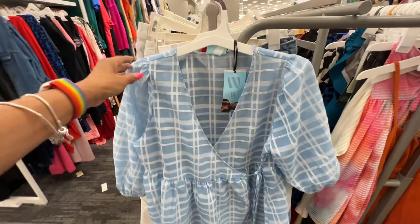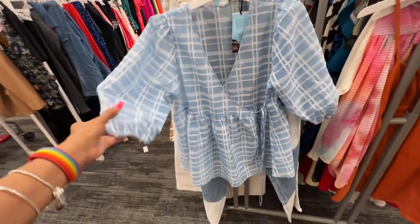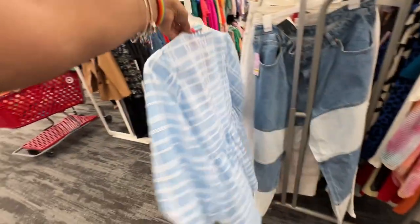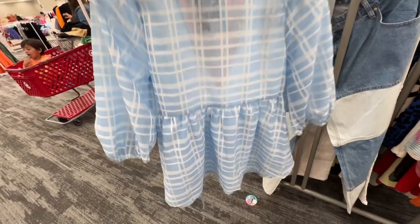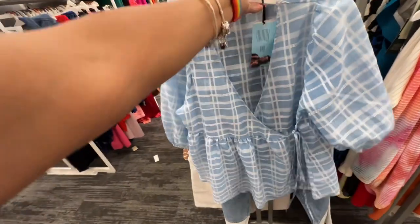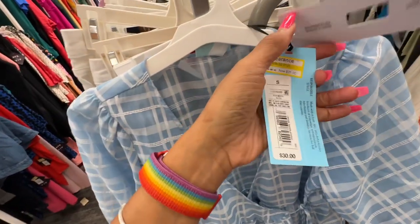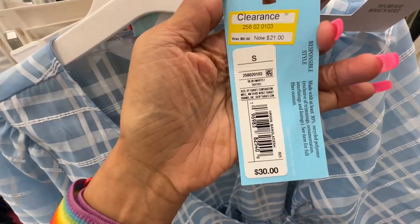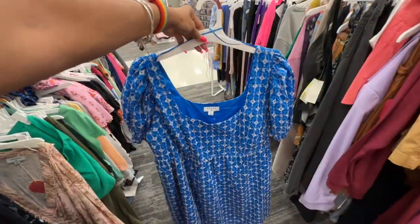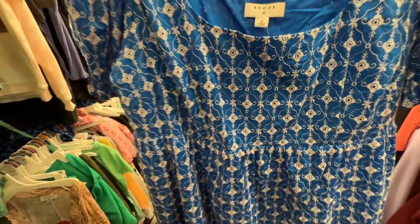Oh, this is a nice blue and white blouse — puffy sleeve, wrap in the front, elastic also in the sleeve. It's like a peplum style. Let's check the price — oh, $21 on clearance, it was $30 before. I like it. I like this dress — this is a 1X, love the embroidery detail on it.